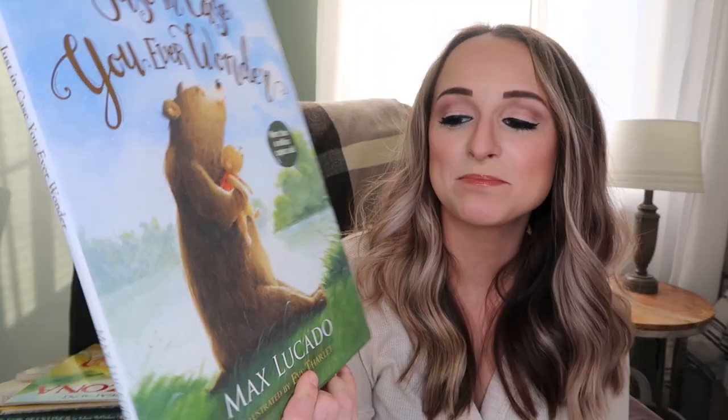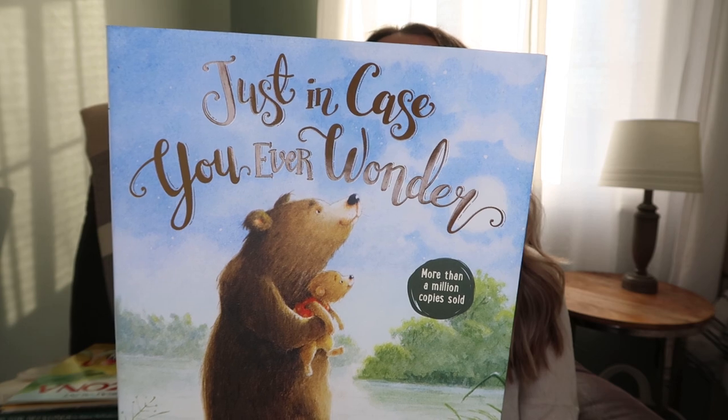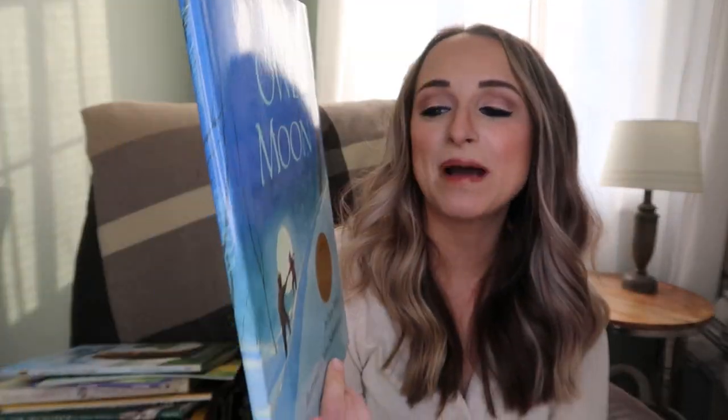I love the idea of this one - it's called Just In Case You Ever Wondered by Max Lucado. 'I'll always love you, I'll always hug you, I'll always be on your side - just in case you ever wonder.' I thought this was a sweet book and a reminder to my kids of how much parents love them. I love books that are little reminders like that. This one's called Owl Moon, and it's about a dad and a daughter who goes owling. I thought this was a really sweet story.